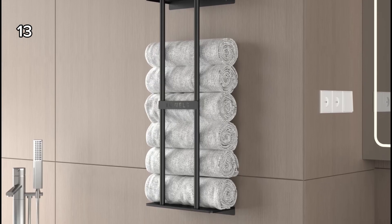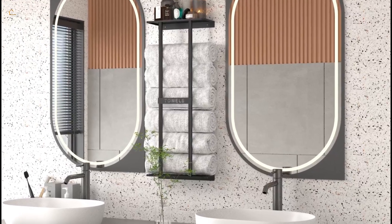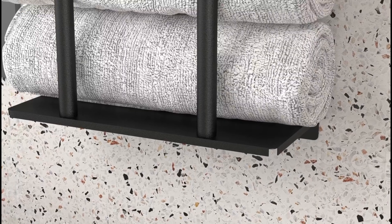13. This bathroom towel rack is perfect for bathrooms, saunas, and spas. It's a practical solution for storing towels.